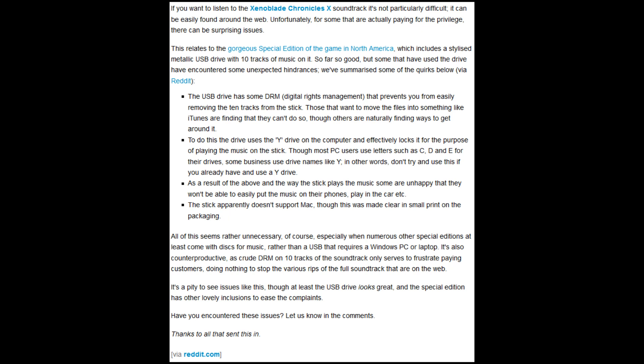Why is this a bad thing? Let's say you were an employee at a company and you want to listen to Xenoblade's soundtrack on their work computer. You plug the flash drive in, and your workplace — or school, because schools do the same thing — uses the Y drive as a network mounted drive where they store important files. What the device will do is mess up this setting, and the IT people will have to set it back. They'll think it's malware, when in reality it was your flash drive with the DRM on it.